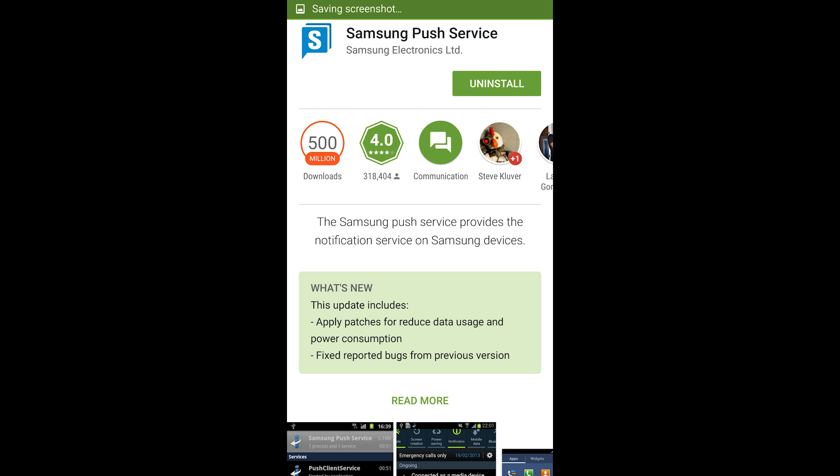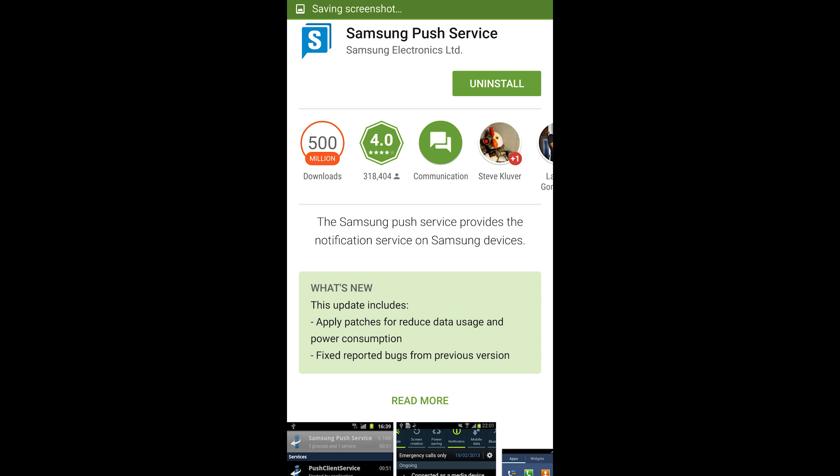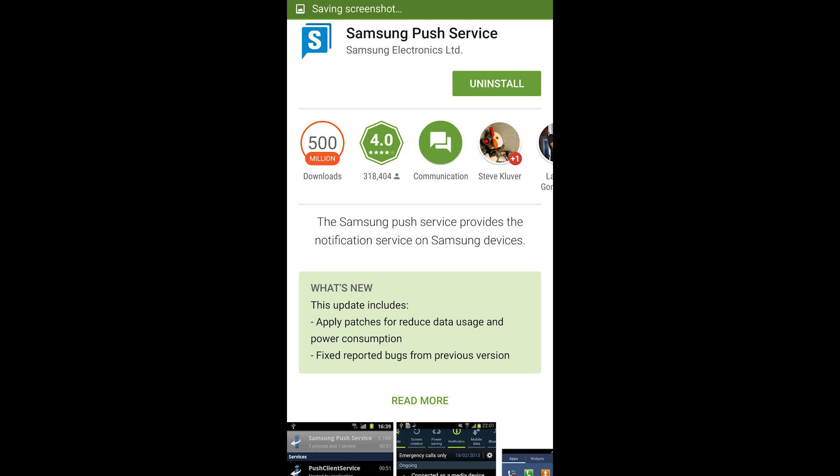It could very well be that their messaging service was overactive and pinging too often to get data from Samsung services. Essentially, if you're pinging out over Wi-Fi or to the cell towers, you're using power. Any time you have messaging updates coming in, that is going to put a drain on the battery — if it's getting too many updates, your battery will drain faster.